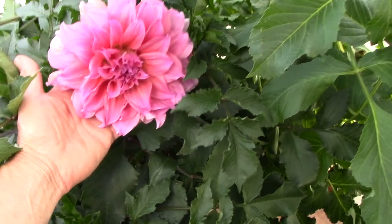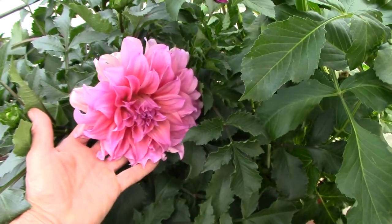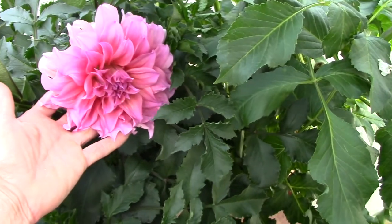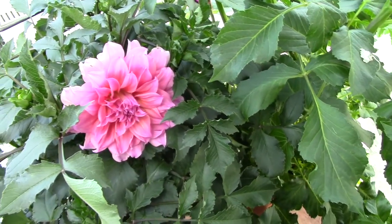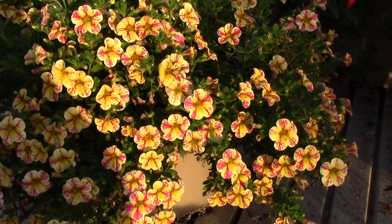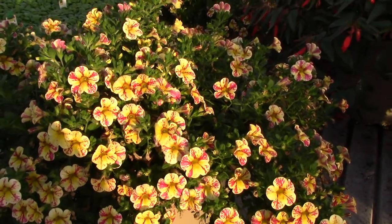In case you haven't seen these, dinner plate or semi dinner plate dahlias — we still have some that have not even bloomed yet, so they're coming along nicely. Some different colors with actually huge-sized flowers on these dahlias from bulbs from Holland.